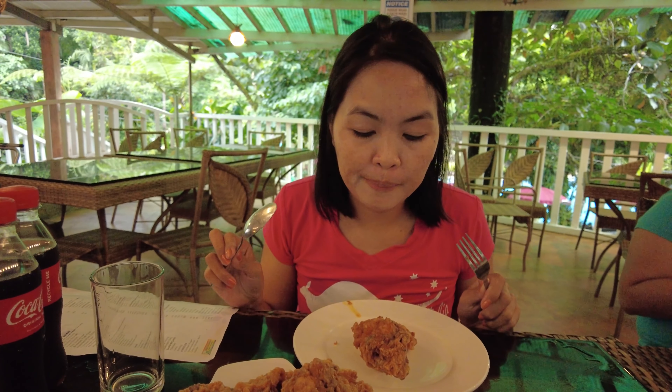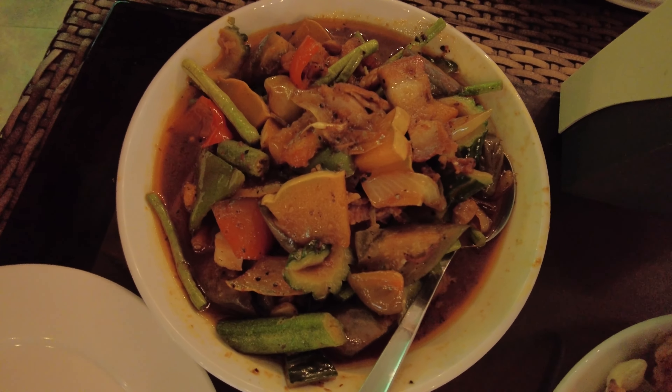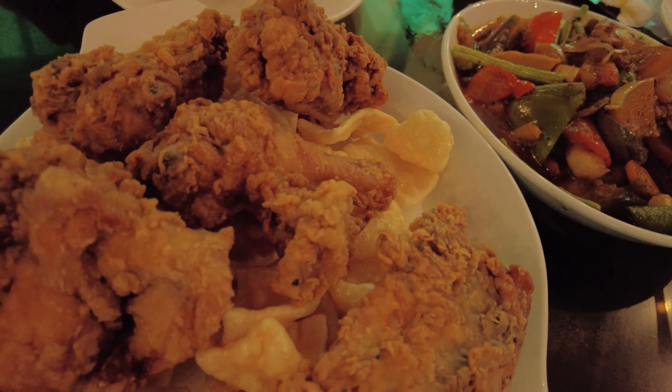This is included in the 1,000-peso voucher. We chose one pinakbet. It's good for about 6 — short, with 6 pieces of chicken, one pinakbet, and 4 rides. All for 1,000 pesos.